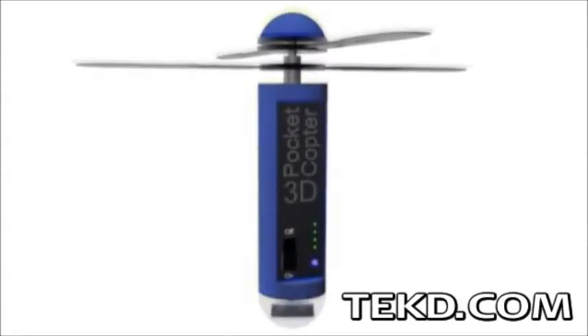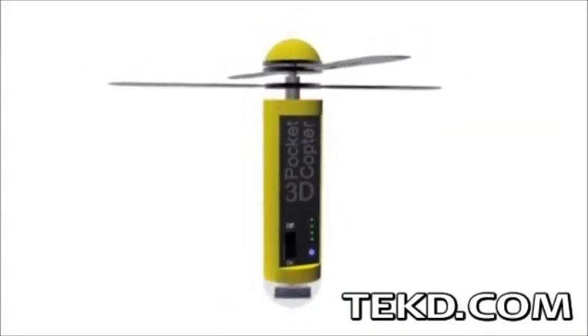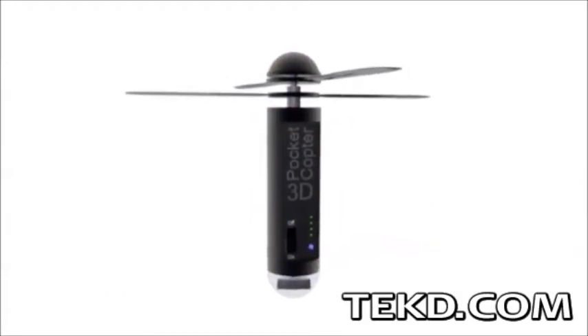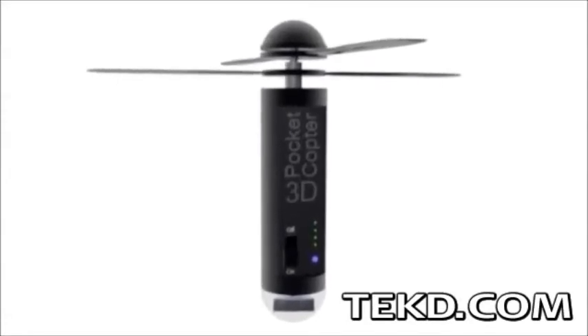The 3D Pocket Copter is a small, lightweight, and highly portable camera for capturing high-definition photos and video in both 2D and 3D. The unit uses two rotors that spin in opposite directions, giving the copter stability, and either Bluetooth or Wi-Fi for connecting to a smart device application.